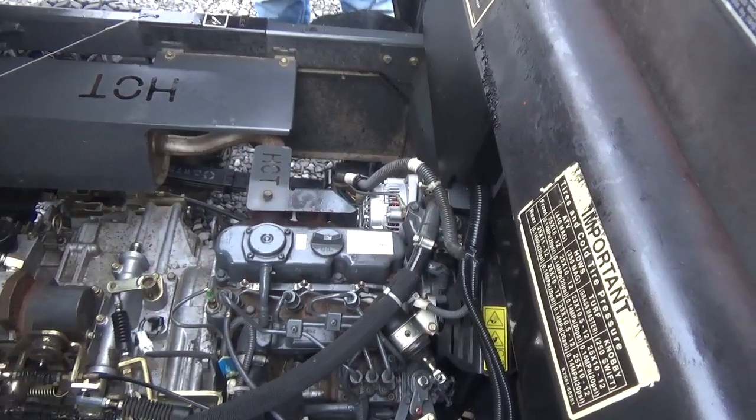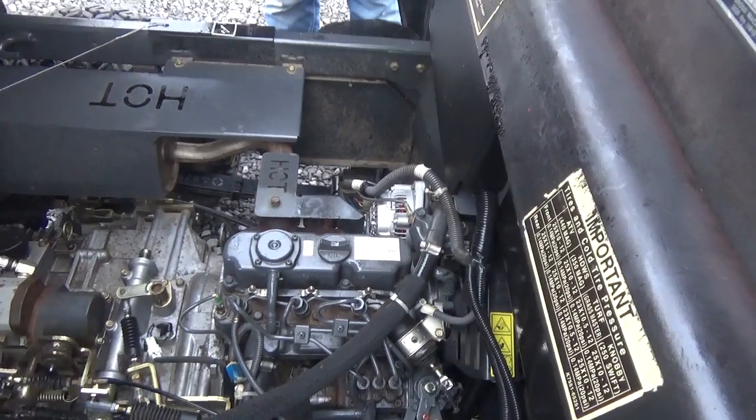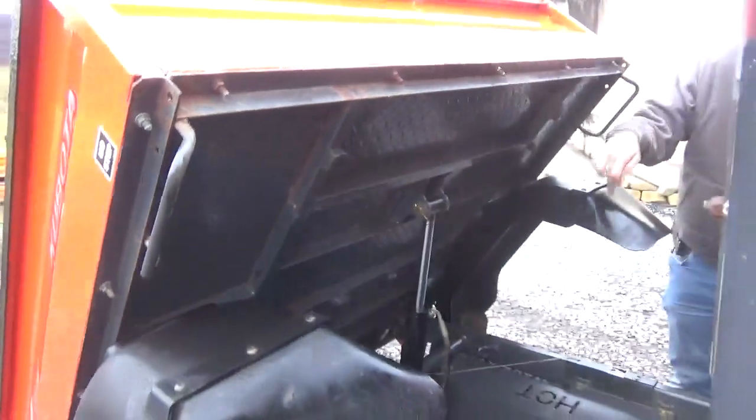We did end up putting a brand new alternator on it and a new belt. We found it wasn't charging properly, so we put a new one on. There are no leaks anywhere and the floor and the bed is excellent. These two front mud flaps were torn, so we went ahead and put two brand new ones on. I'll go ahead and fire it back up.